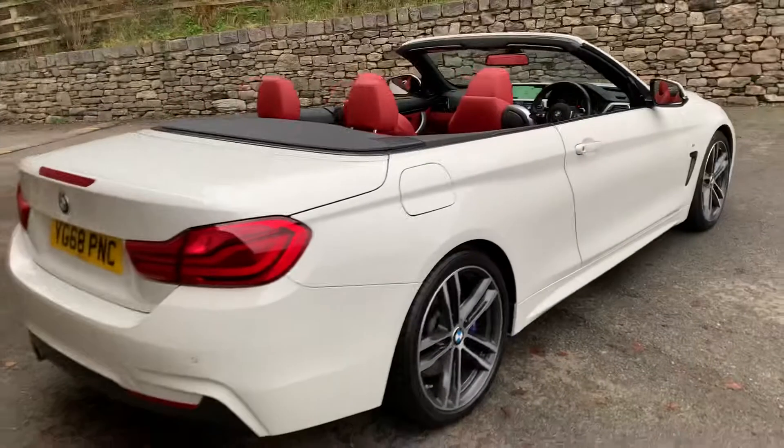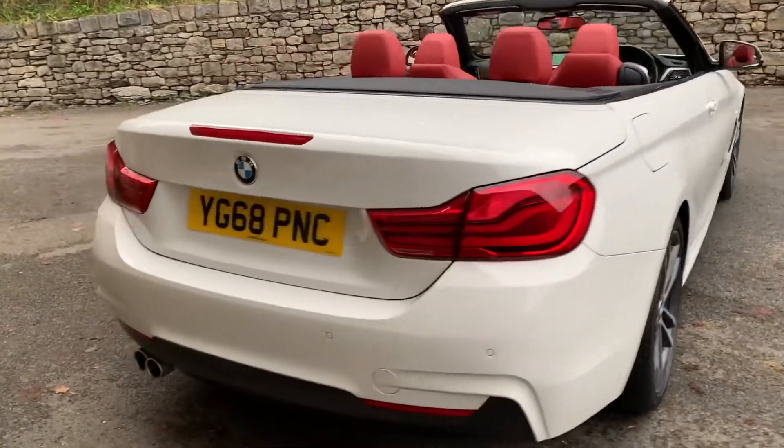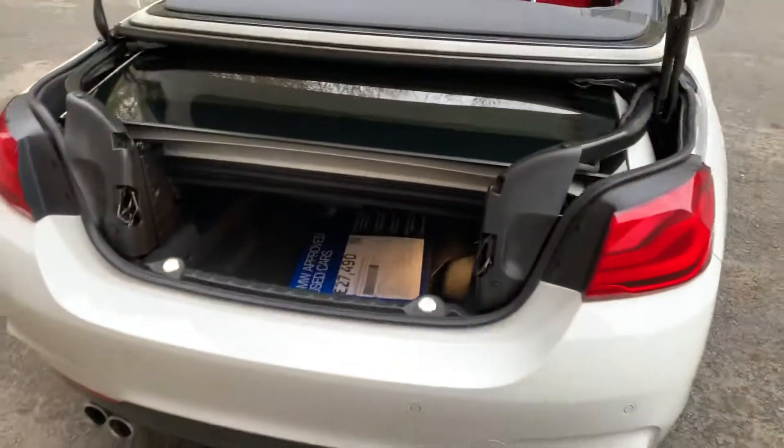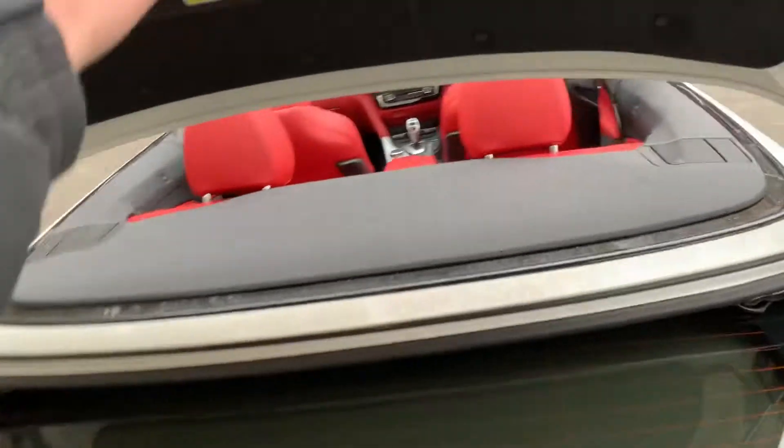It's a 420D but this one's been debadged, with a twin exhaust out the back. You can see the metal roof folds down into the boot on this one.